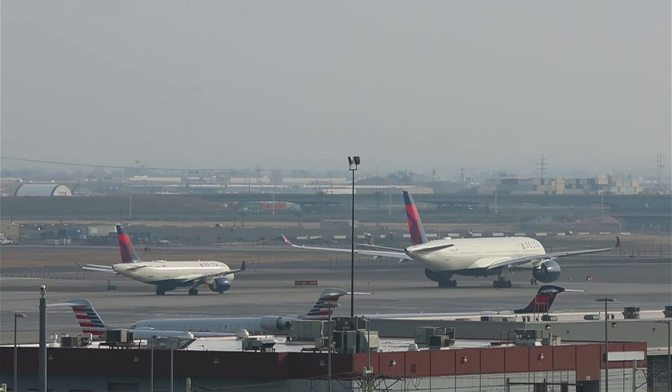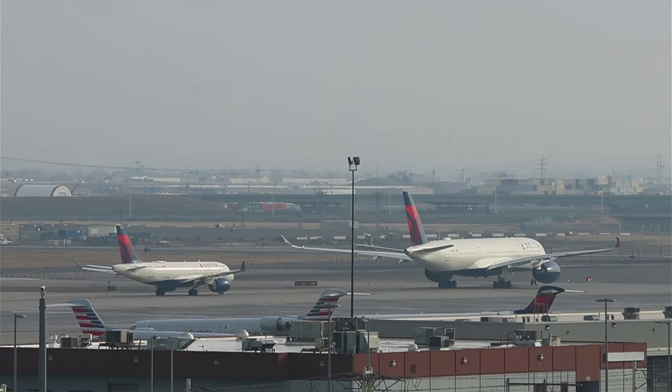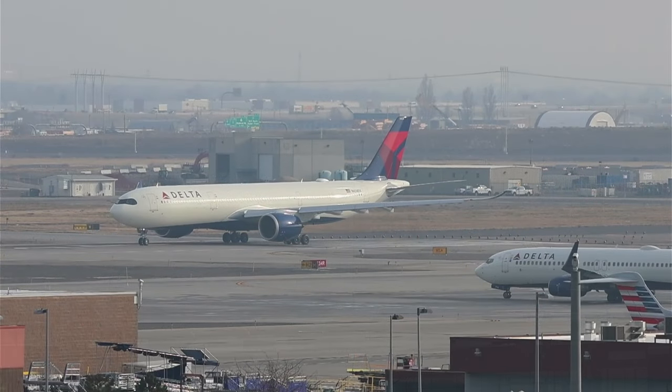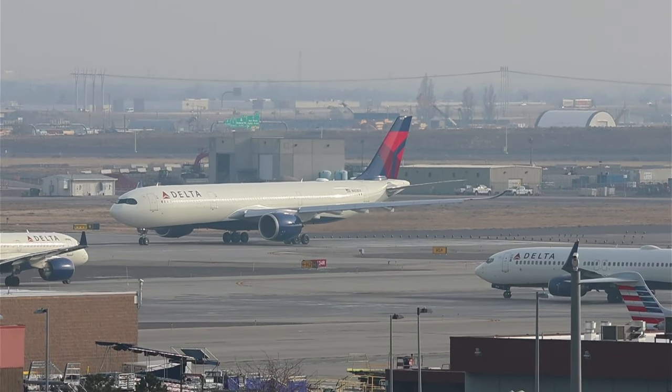We've got Delta 2873, an A220 arriving right now from Austin. I'm gonna be doing the ATC — ATC is waiting for this private jet to land on runway 35. Heavy wind 280 at 7, fly heading 340, runway 34R, cleared for takeoff.